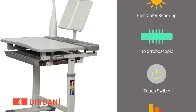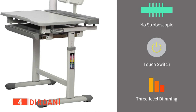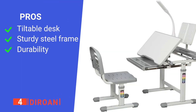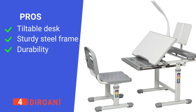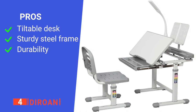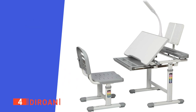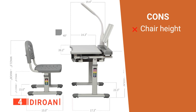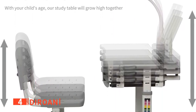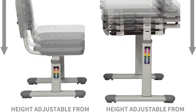Its tiltable desk feature makes it easy for your kid to tilt the desk to different angles to comfortably read or draw. Its pros are: you can tilt the desk to suit different activities, the chair and desk have a sturdy steel frame for strength, and it is rather durable. However, the chair does not maintain its height. The Diroan Desk is great because it can be tilted to different angles and is suitable for kids who want to write or draw.